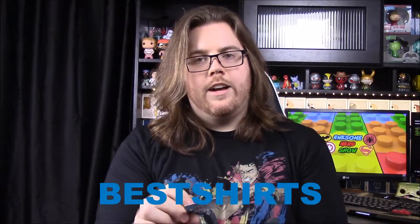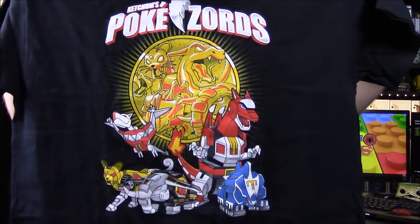I went ahead and bought one, and I've got a couple things to show off here too. If you want to check it out, you can go to shirtpunch.com and use the code they have — it's BESTSHIRTS, B-E-S-T-S-H-I-R-T-S — and you will save 10% off your order. The shirt I got is a cross of two of my favorite things currently, and that is Power Rangers and Pokemon.